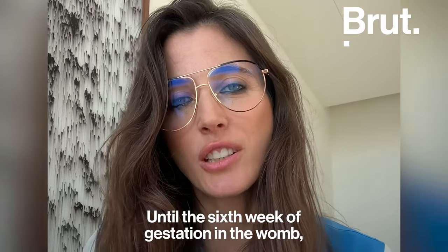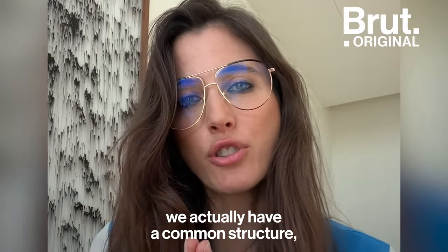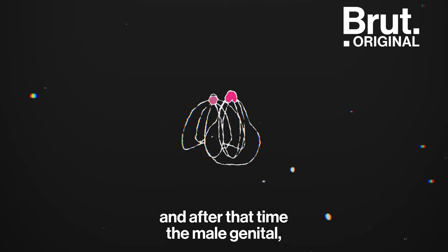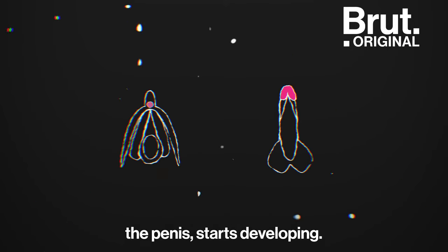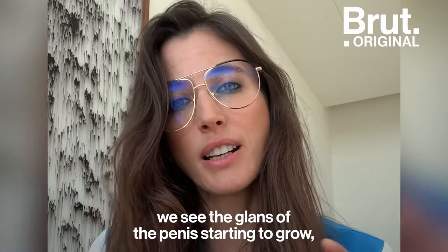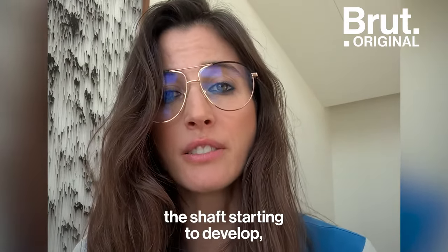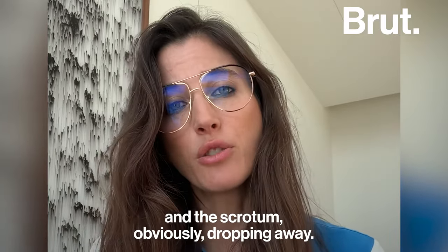Until the six weeks of gestation in the womb, we actually have a common structure, which looks more like the structure of the clitoris. After that time, the male genital — the penis — starts developing, with the glans of the penis starting to grow, the shaft starting to develop, and the scrotum obviously dropping away.